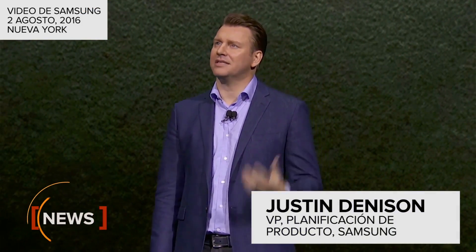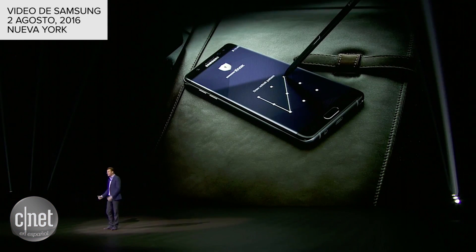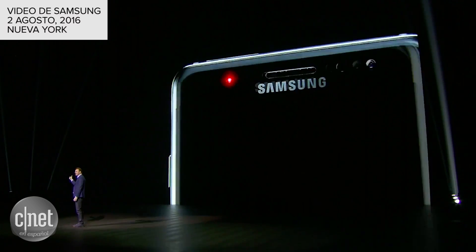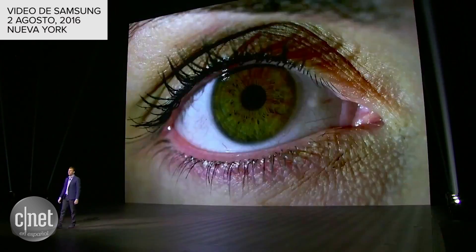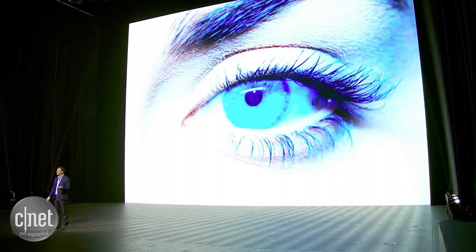We challenged our engineers to design a security system that's convenient and safe at the same time. A few years ago, we answered that challenge with the fingerprint scanner. And today, we're taking another step forward in biometric security, pushing past the limits of what many believe possible.